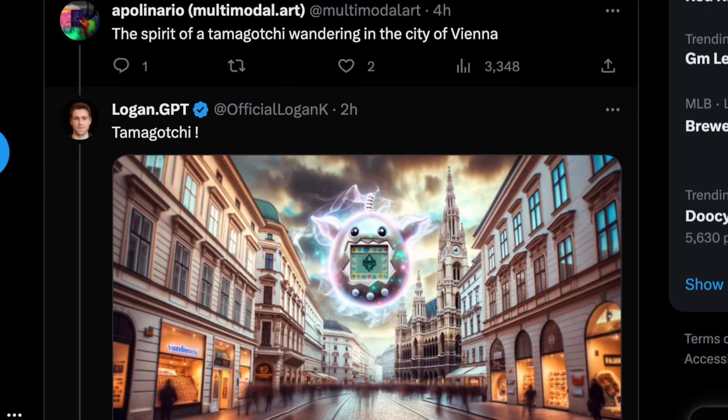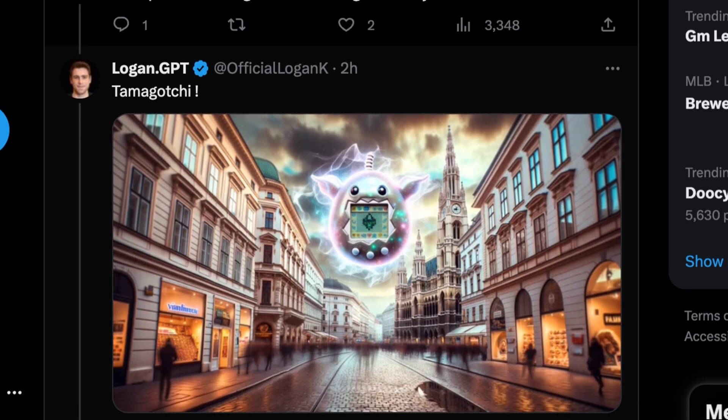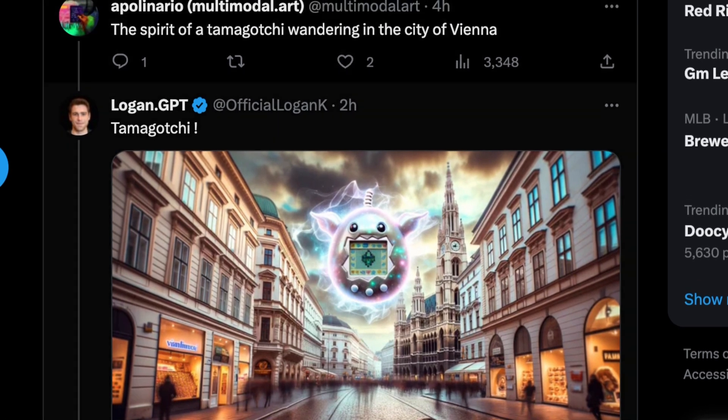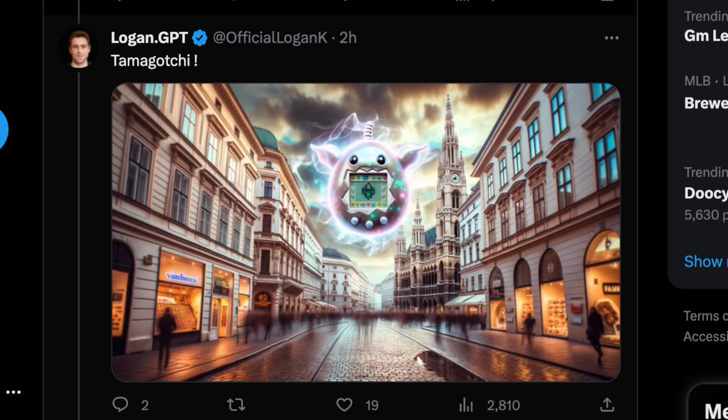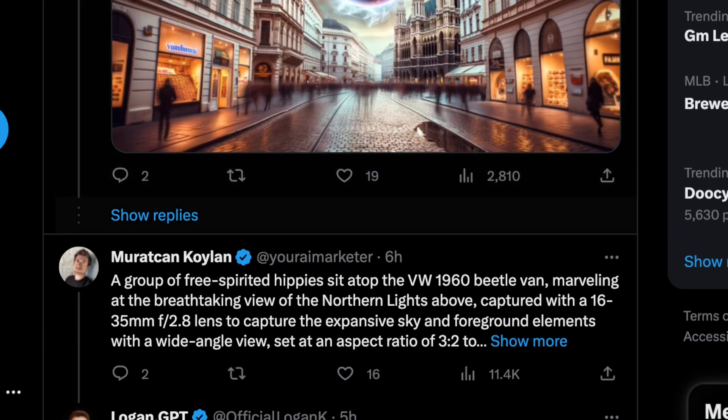This next one shows how culturally aware ChatGPT and DALL-E 3 are. A big factor of DALL-E 3 relative to other models is that it's mostly powered by ChatGPT, because in order to create the best image and understand what the user wants, you have to understand language — and ChatGPT understands language better than a lot of other models, at least generally speaking. The prompt was 'the spirit of a Tamagotchi wandering in the city of Vienna,' and we got a very European scene of Vienna with people blurring through in a long-exposure look, and a Tamagotchi with weird energy emanating from it.